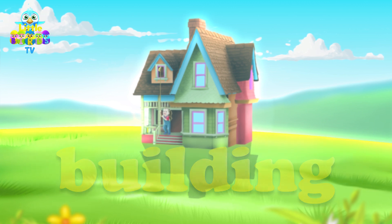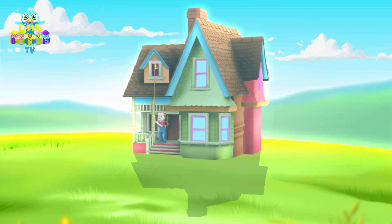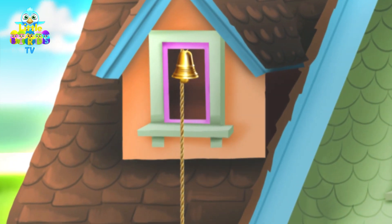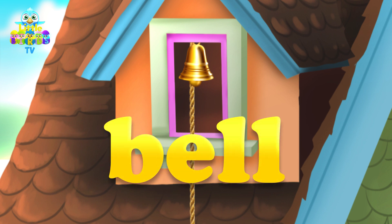Do you hear that? What is making that sound? We know the source of the sound — it is coming from a bell. Bell starts with the letter B.